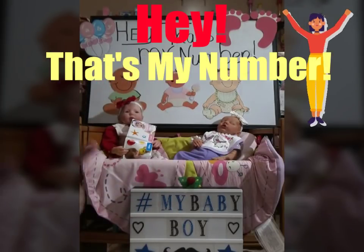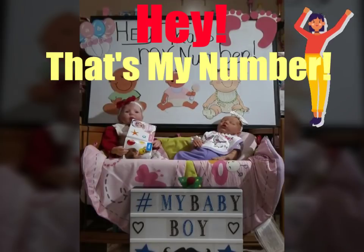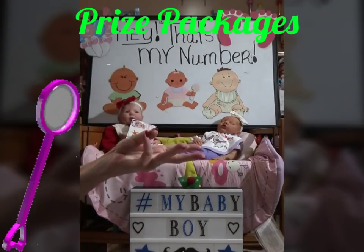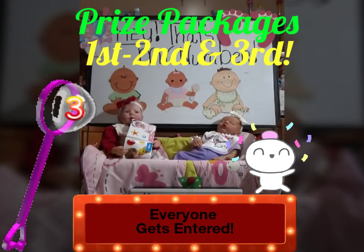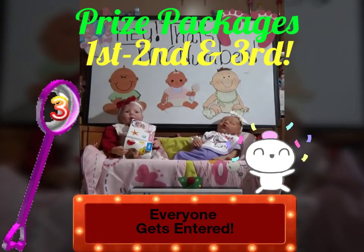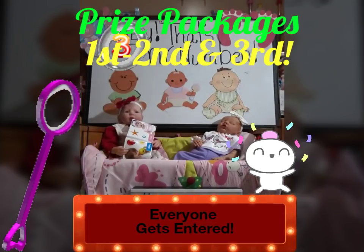We're going to play Hey, That's My Number. I'll explain the rules in a bit, but first I want to tell you that we have three prizes — first, second, and third — and I'll explain more on that later. But up first, we have the first prize package.